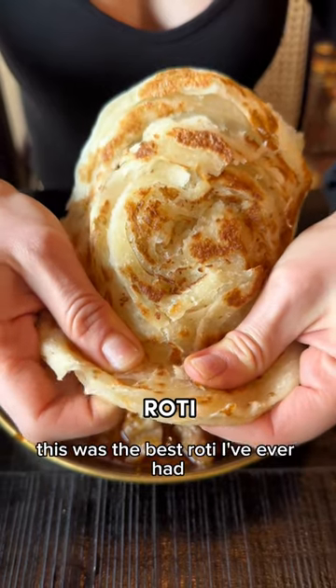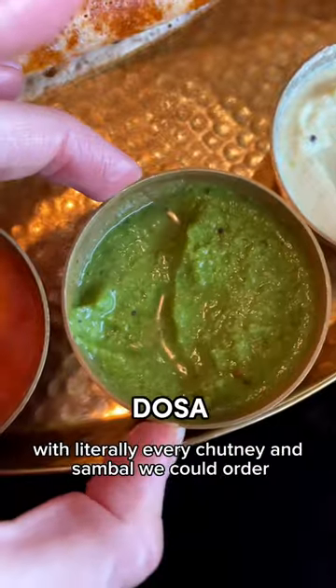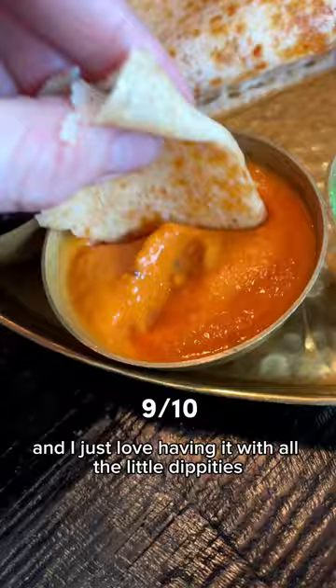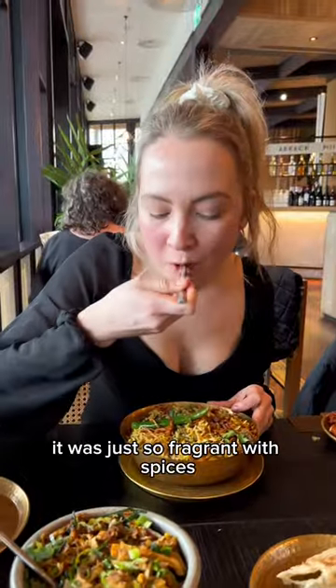I am not exaggerating when I say this was the best roti I've ever had. Next up, we got the dosa with literally every chutney and sambal we could order. It's honestly one of my favorite things in the world and I just love having it with all the little dippitys. The fish biryani was also impeccable — it was just so fragrant with spice.